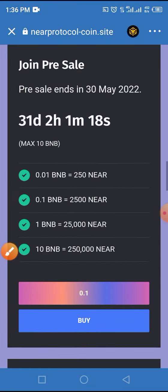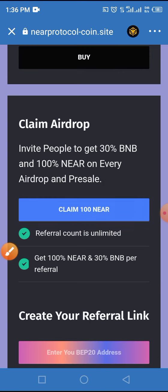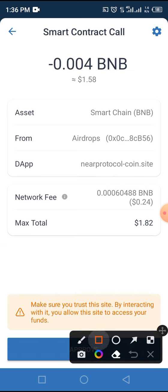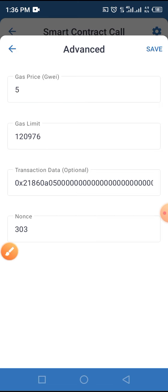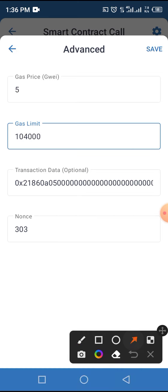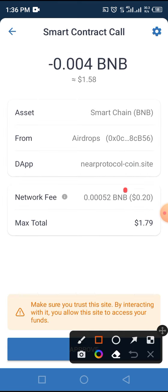Scroll up until you get to 'Claim NEAR Token' and tap on that. The smart contract call page will be initiated — you are expected to pay $1.58 with a network fee of $0.24. To reduce the network fee, tap on the Settings button and change the gas limit from 120,000 to 104,000. Tap the Save button to save the change. The gas fee will reduce to $0.20, making the total around $1.79. Now tap the Approve button to approve the process.